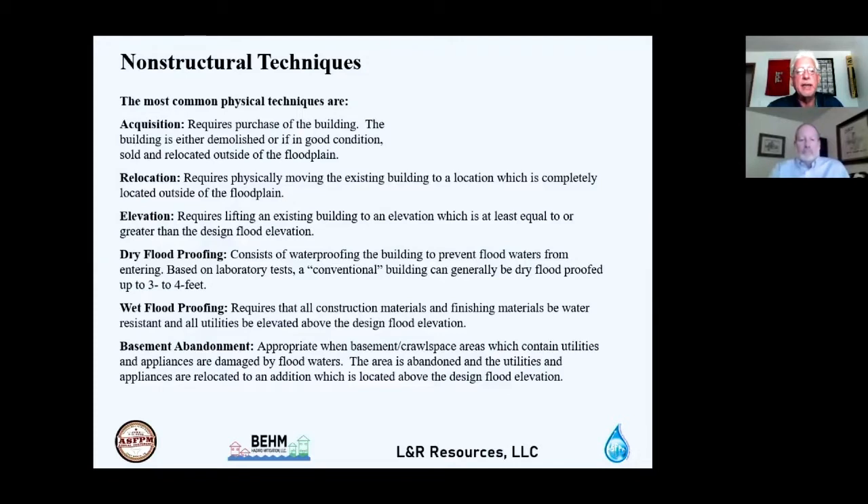Basement abandonment is appropriate when basements or crawl spaces contain utilities and appliances that could be damaged by flood waters — furnaces, water heaters, water softeners, washers and dryers. The approach involves placing clean fill material in the basement, capping it with concrete, and constructing a utility addition elevated above the design water surface elevation to relocate appliances and utilities.